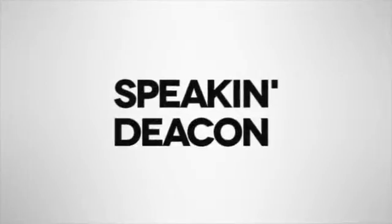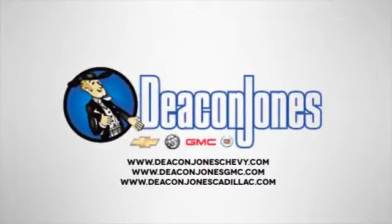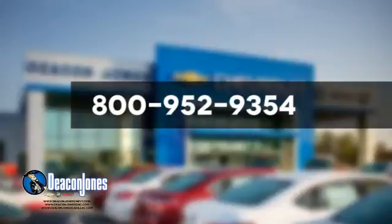Speakin' Deakin. Are you Speakin' Deakin? Visit Deakin Jones Chevrolet Buick GMC Cadillac today. Give us a call at 800-952-9354.